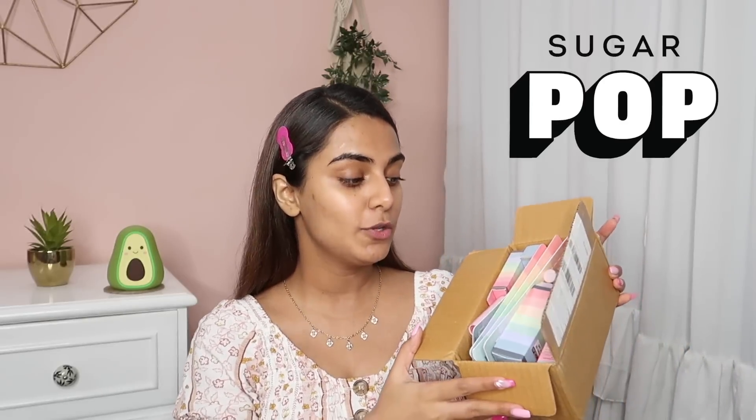You guys love my affordable makeup videos, so for today I'm going to be trying and testing all the products from Sugarpop. Sugarpop is a new brand — you can say it's a sub-brand. Sugarpop is an affordable color cosmetics line aimed at younger, price-conscious users. So if you're on a budget or a younger consumer, this is the brand for you.